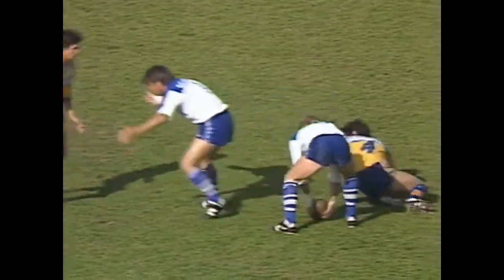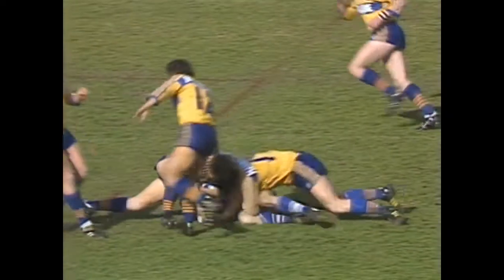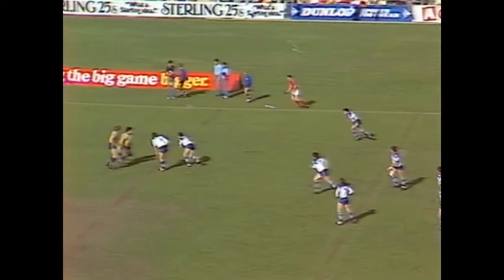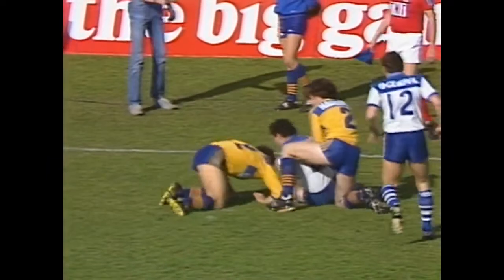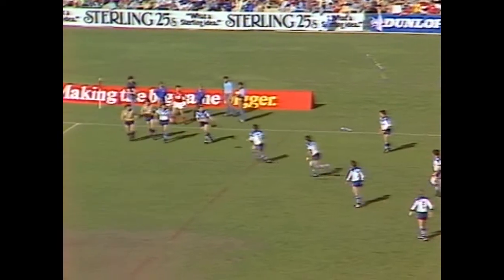Coming into the back line, Chris Mortimer. Gary Hughes at dummy half, to the right, to the blind. Playing in the number nine is Steve Folks. Chris Anderson met and tackled by Hunt and Edge. Play still centred around the halfway.